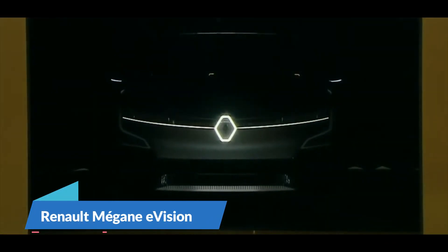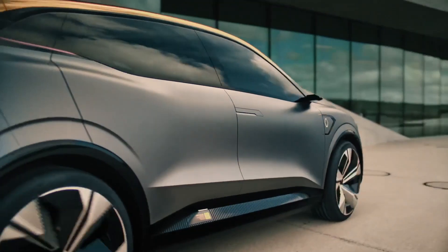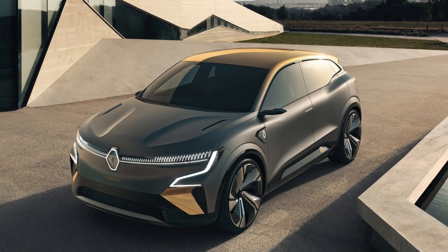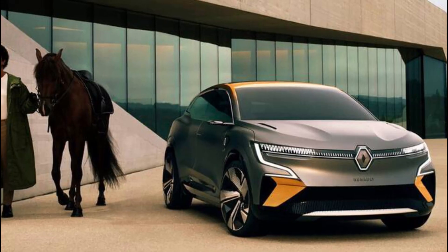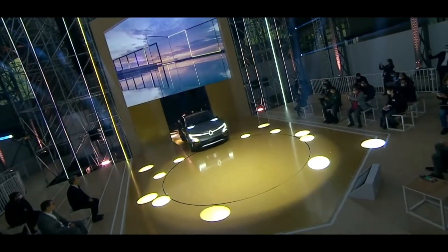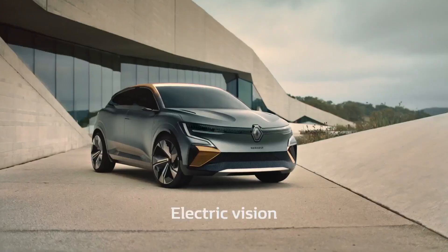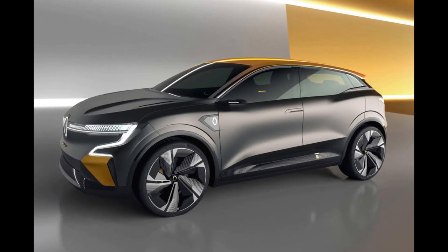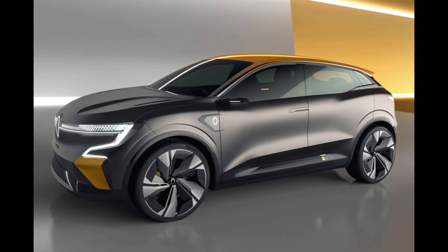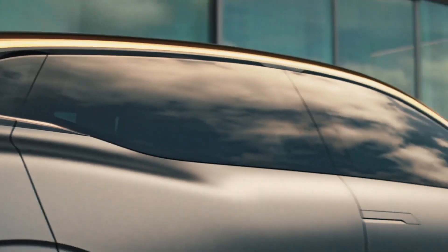Renault Megane eVision. The Renault Megane eVision features stylistic cues from city vehicles, SUVs, and even coupes. Renault's designers were able to juggle between multiple styles to design the display car because of a revolutionary new modular platform called CMF-EV. The car will be available with two battery sizes and single motor front drive and twin motor four-wheel drive. When power is applied toward the front wheels, the electric motor produces 215 base horsepower and 221 pound-feet. Renault claims a time of less than 8 seconds from 0 to 62 mph.